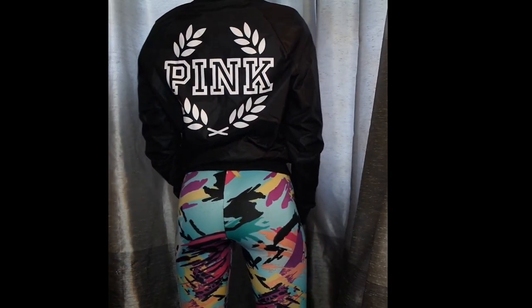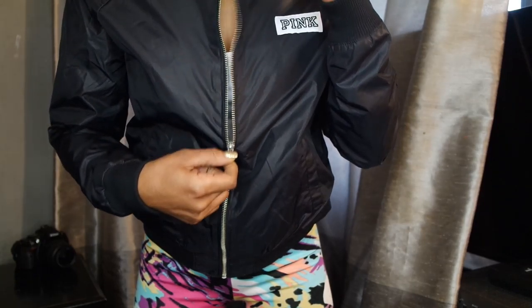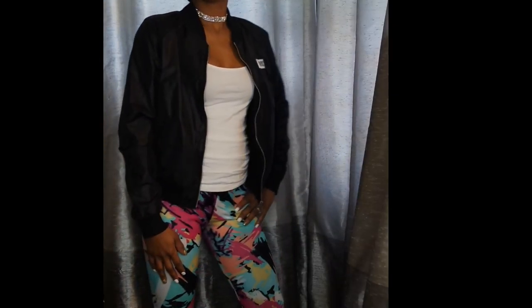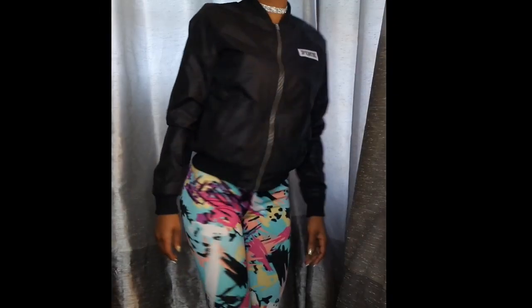It's so beautiful. I'm going to show you guys the inside — it's more of a sweater material. It's really warm. So all you have to do is throw a sweater on under it and you'll be good to go.